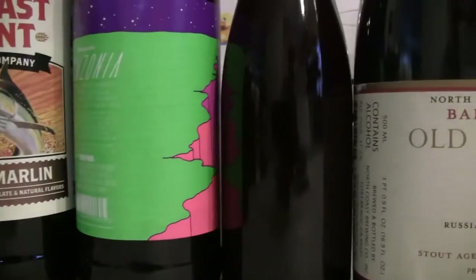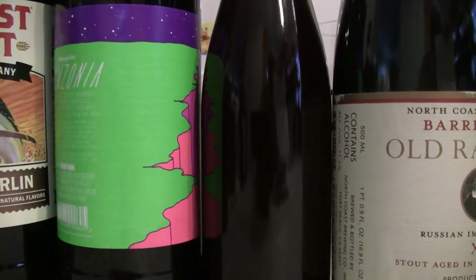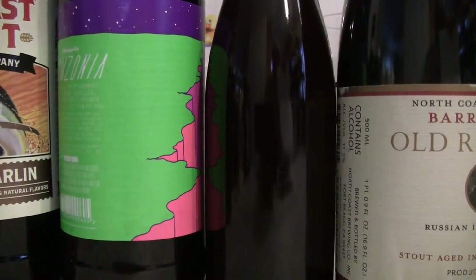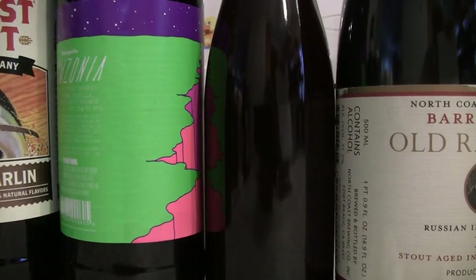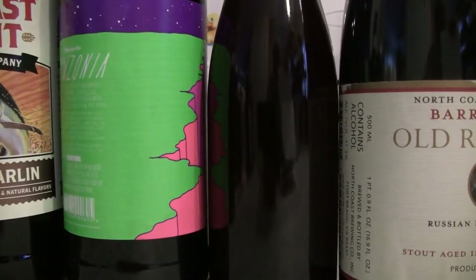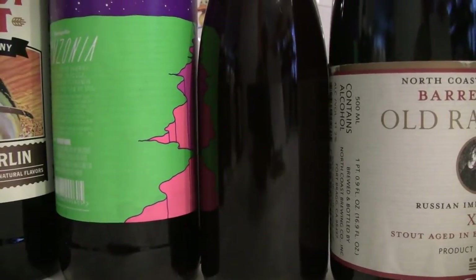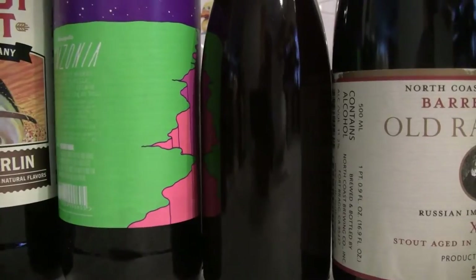And he's brought me a Trappist — this is a 2016 version of the Trappist Westvleteren 12, a 10.2% quadruple that he traded for. They give this beer a 12-year shelf life, and it was bottled on June 2nd of 2016. Awesome beer — very hard to get your hands on unless you live over there where the monks are brewing it.